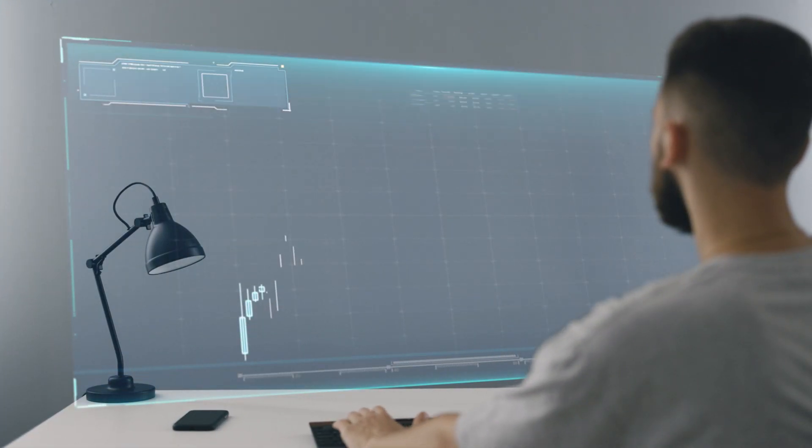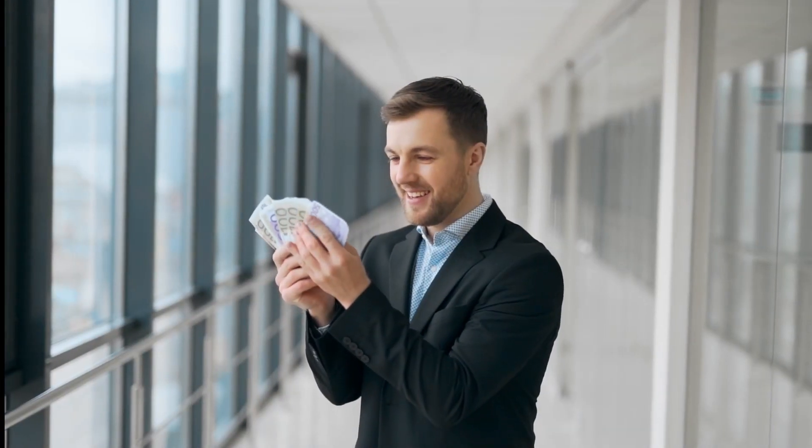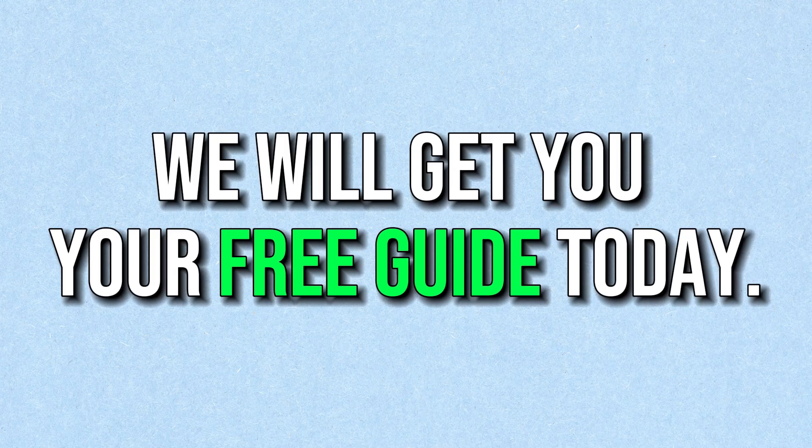I just turned $140 into $1,300 over the last two weeks. Yes, it's possible in the land of cryptocurrency. My name is Chris Mitchell, I am the CEO of CryptCourses, and I'm bringing you this video because I'm going to give you some really good information on how to buy, sell, and trade digital currency. You've probably heard about a lot of people making a lot of money in crypto, but you don't feel safe or intelligent enough to make the investment. That's why I created Bitcoin 101 — how to stack sats using technical analysis. It's the crypto trader's dream for starting your crypto journey. It's absolutely free — just click on the link in the description below and we will get you your free guide today.